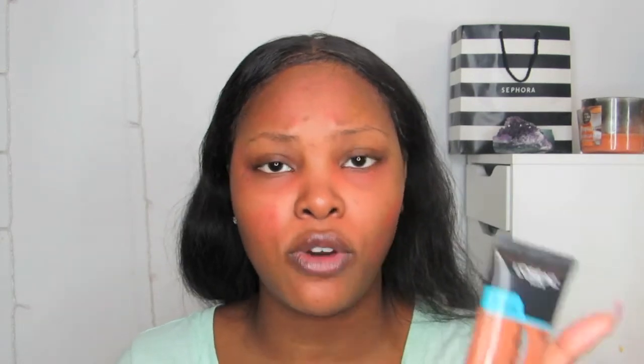Now I'm going in with my L'Oreal Paris Infallible Pro Flow Foundation in shade 212 Cocoa. I love this foundation — I used it a lot last summer because it was just amazing, and now I'm picking it back up. When you first apply it, it does look really orange, but once it sits on your skin the finish is flawless.